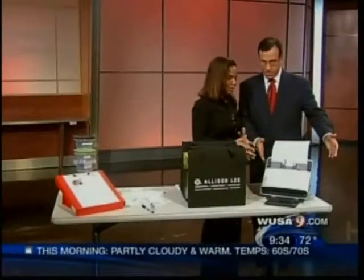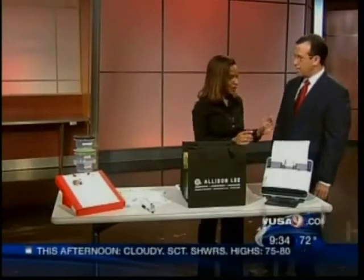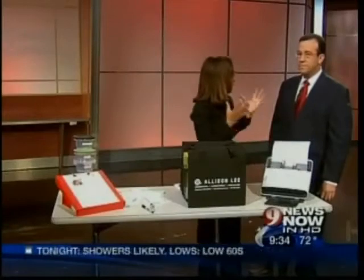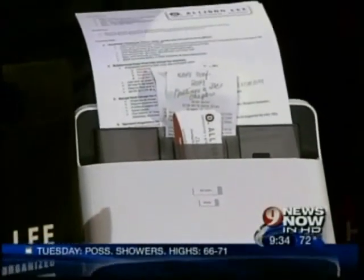And finally, this is one of my favorite things. It is called the NeatDesk. So if you have receipts — like I do, I just went to a conference — or business cards, I get tons of them, or any kind of document, you can scan it directly into your computer. If it's tax-related or money-related, it goes straight to Excel or to TurboTax. It's very easy.